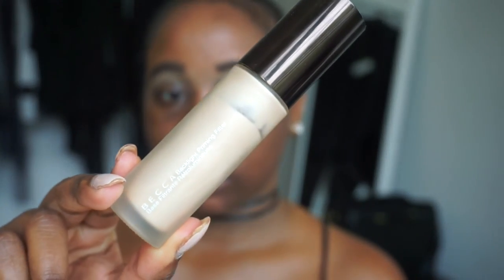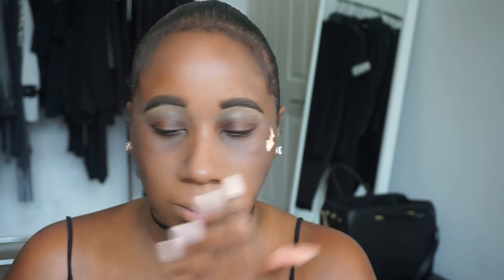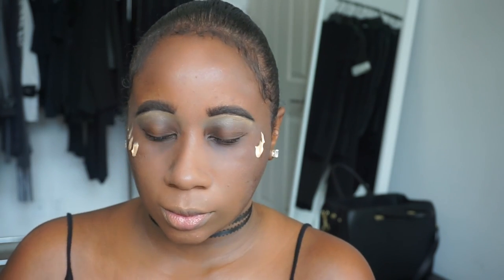First I'm going in with my MAC Strobe Cream and topping it off with the Becca Backlight Primer — both just to add a really nice glow to my skin. Next I'm going in with the Tarte Clean Slate Smoothing Primer, which really helps to fill in those pores. Then I'm going in with my MAC Prep and Prime Pen in the color Peach Luster, which helps to color correct the skin.